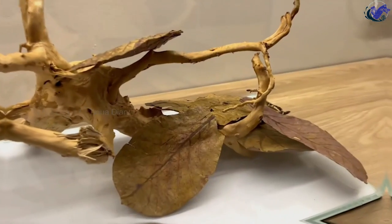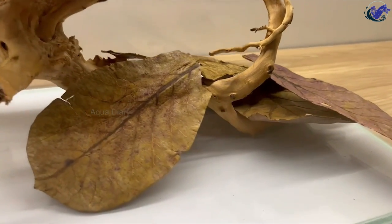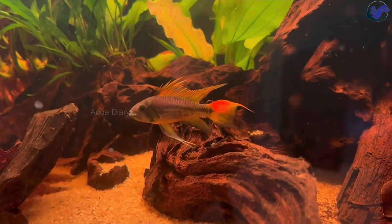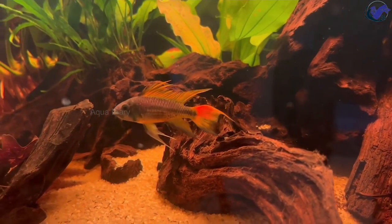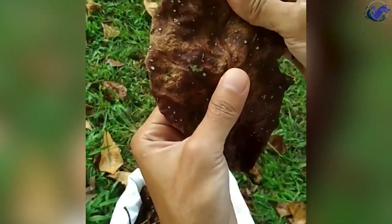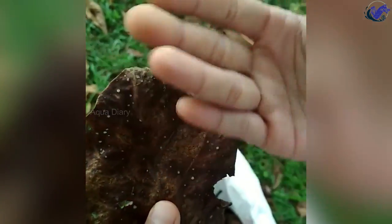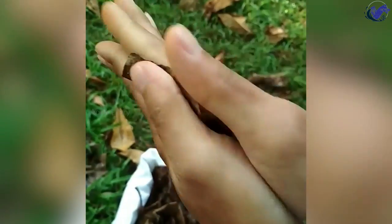In addition to their water purification benefits, betta leaves serve as resting spots. The broad, sturdy structure of the leaves provides a comfortable place to rest, hide, and explore, which can reduce stress and promote a healthy, active lifestyle. However, almond leaves should be cleaned and soaked in water before being added to the tank. The leaves will eventually break down over time, so it's important to monitor their condition and replace them as needed.